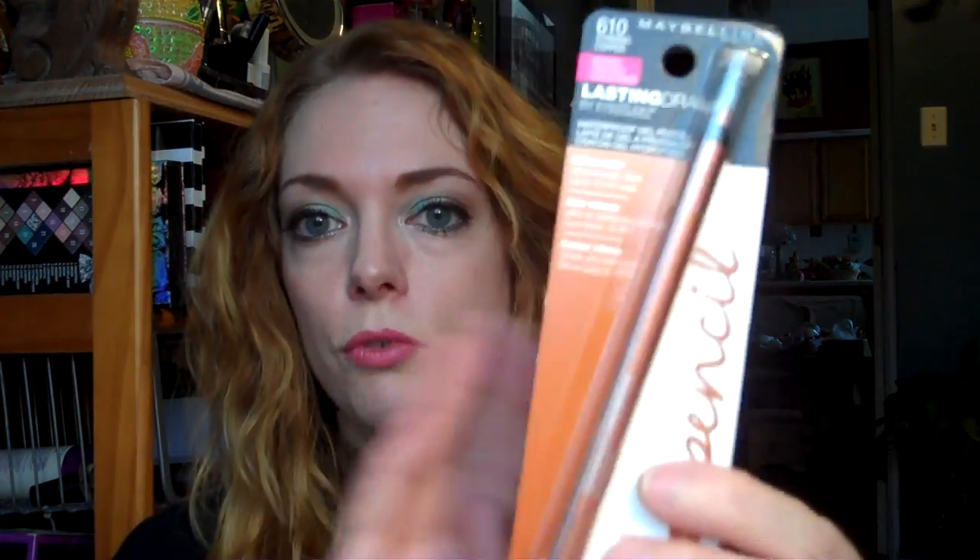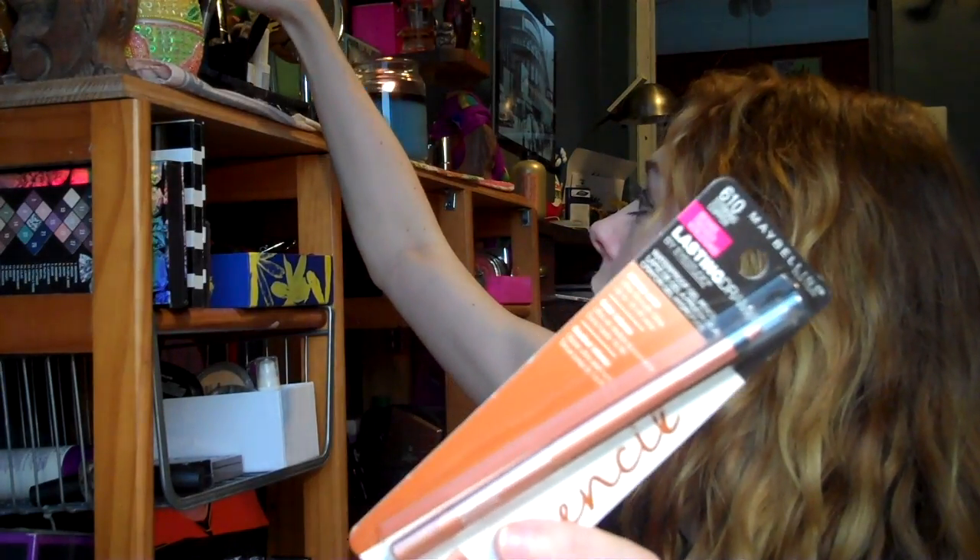Also from Harmon Face Values, I got this Maybelline Lasting Drama pencil in Striking Copper, and I'm really hoping that this will be similar to Lucky, which is an Urban Decay pencil that I've had for way too long, because I bought a bunch of backups of these when they discontinued this color. So I'm hoping that this Striking Copper will be similar.